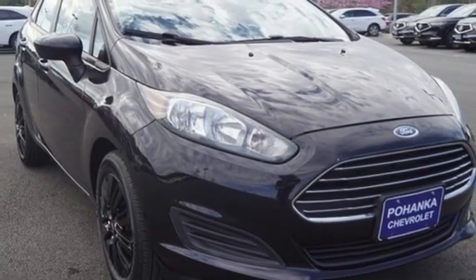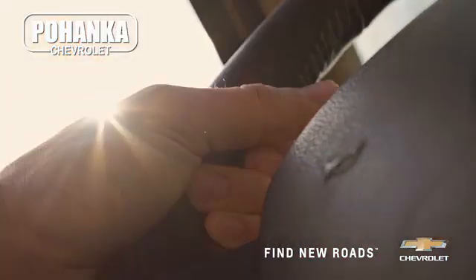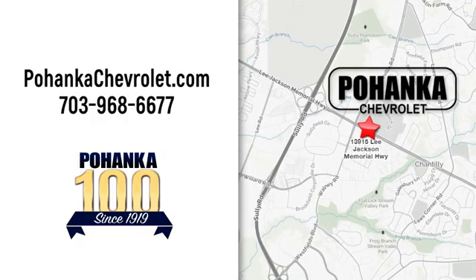Hurry in today and see it for yourself. Spend less time shopping and more time enjoying your new ride at Pohega Chevrolet. We're conveniently located at 13915 Lee Jackson Memorial Highway, Route 50 in Chantilly.